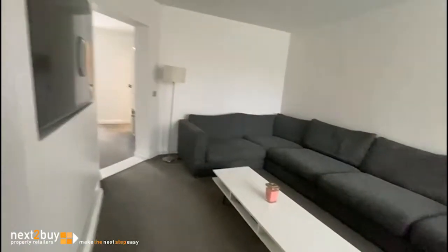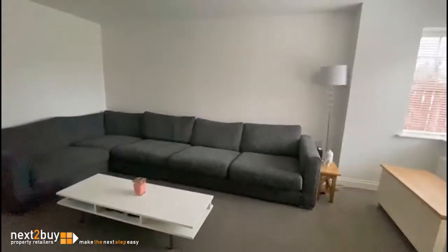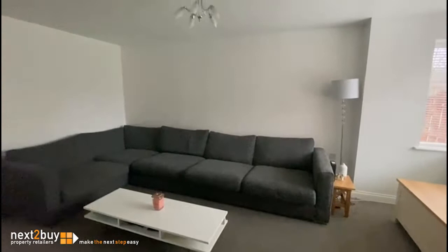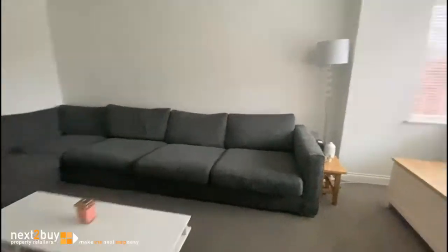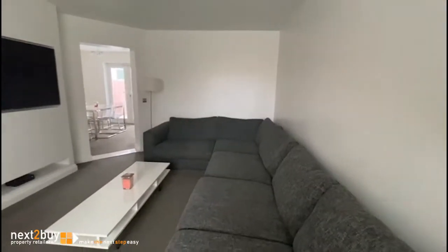Entrance lobby where you'd hang your coats, and this leads into the living room. For those of you that are aware, these are Bellway built — they called them the Brampton 2 I think. Living room with a nice square bay at the front. It really is a nice size room, and as you can see from the size of the sofa, there's a family here at the moment.